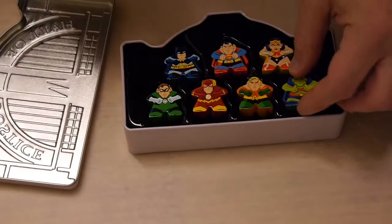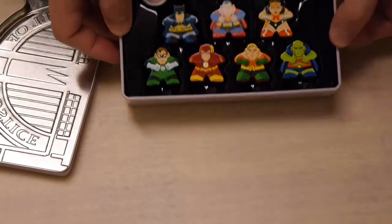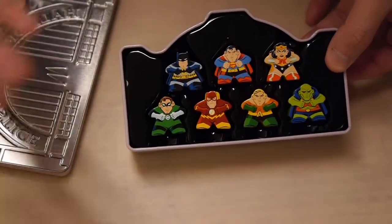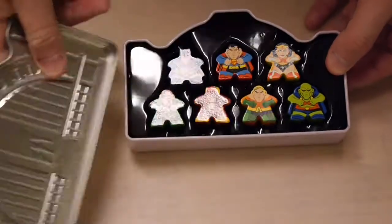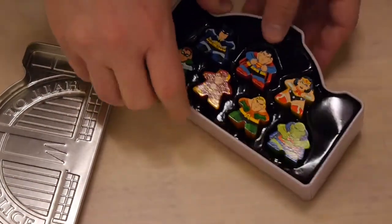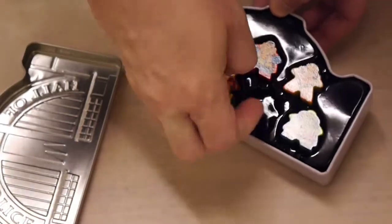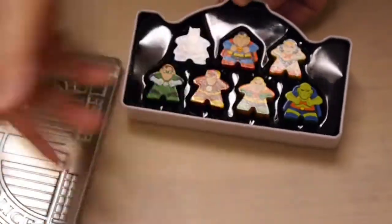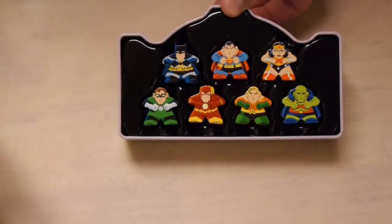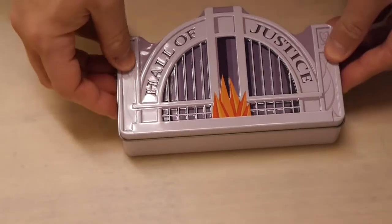Overall, if you're into board games and you like DC comic characters, this is actually a pretty neat collection to get. You get all the main Justice League characters in a cute collection packaged in a case that looks like the actual Hall of Justice. It retails for $14.99 and is available now. There are also blind bags with the full collection of 30 different meeples — not just the superheroes, but villains as well.